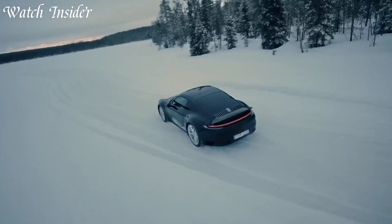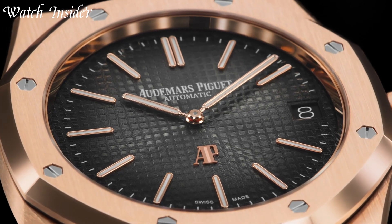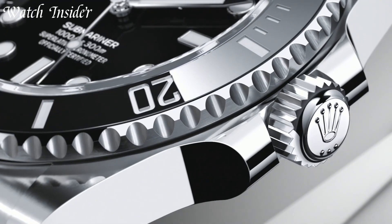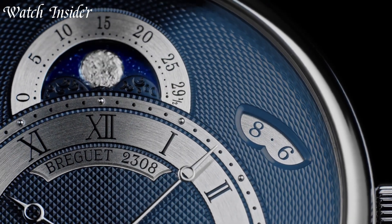From the exquisite designs to the precious materials, luxury watches are true works of art. Whether you're looking for a watch to complement your formal attire or a statement piece that stands out, a luxury watch is the perfect choice. With their timeless appeal and undeniable quality, a luxury watch is a timeless investment that will last a lifetime.